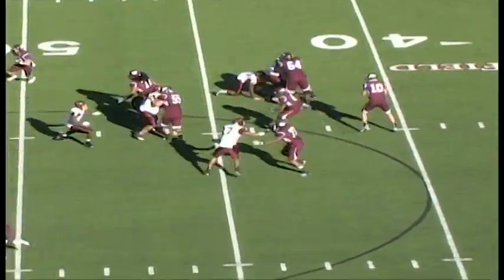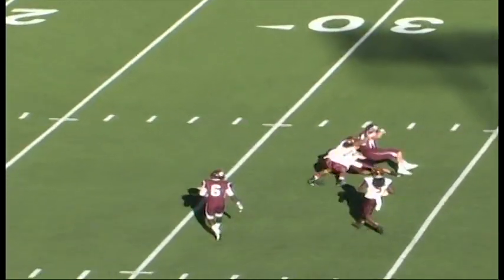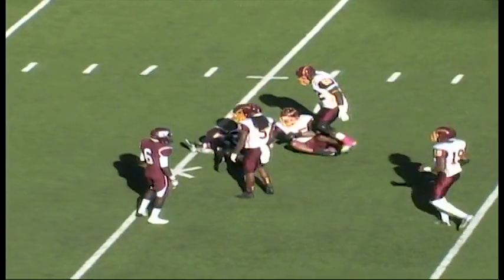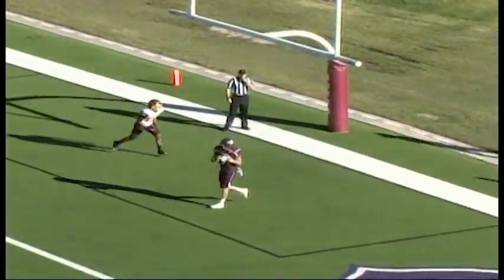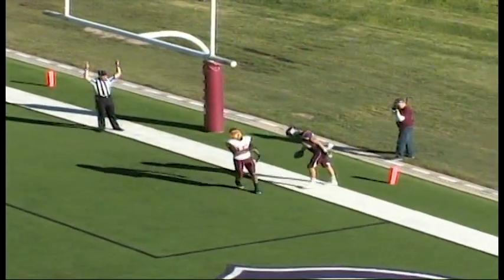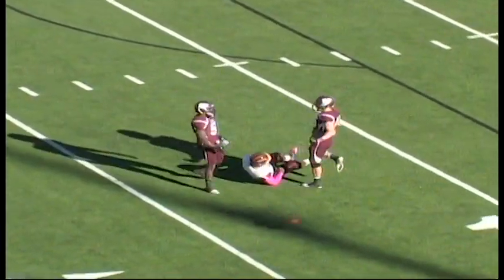Jerrion Roan checks in at wide receiver as Dustin Vaughn slings this one over the middle — complete to Jace Jackson. Formation to the right side, they will play fake and they're going to hit Jace Jackson wide open for his second touchdown of the ballgame. Wilson — bad snap to his left — he tries to pick it up and he can't do anything with it.